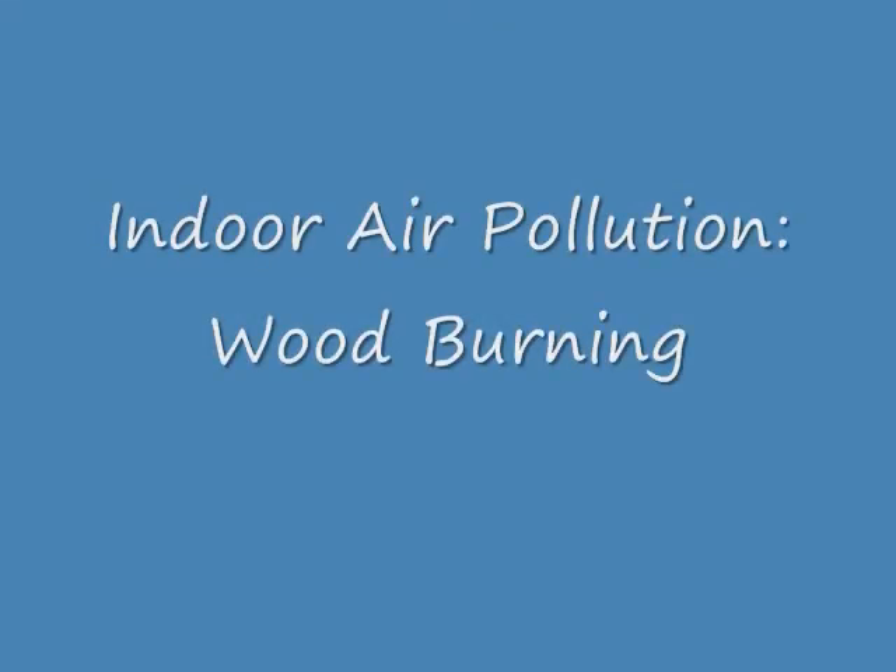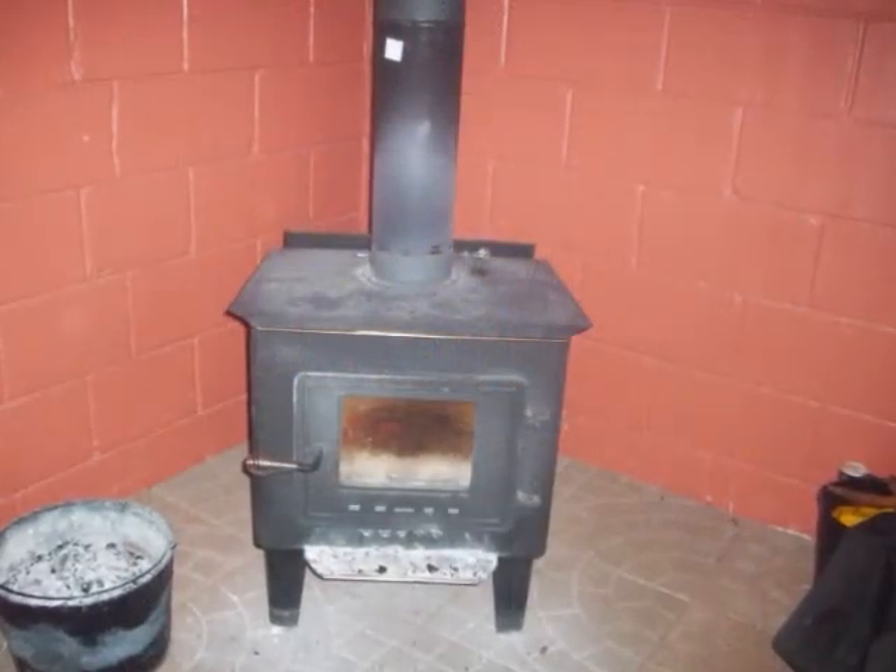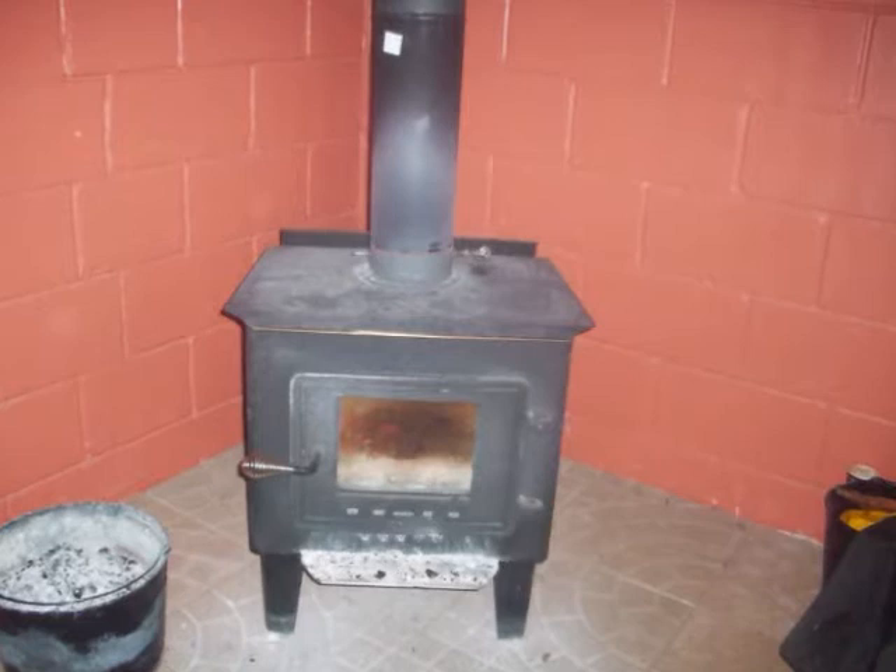Protecting your home from unhealthy smoke can be achieved through learning safe burning techniques. An estimated 12 million wood stoves are still in existence in the United States, used as a primary source of heat in homes. Wood stoves have certain requirements for proper use.